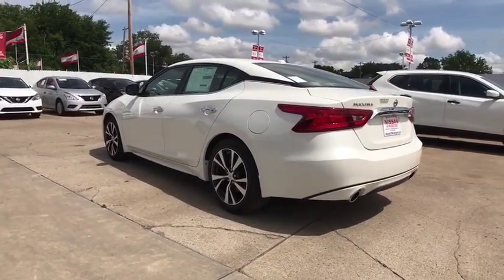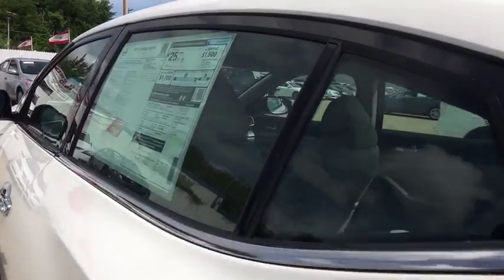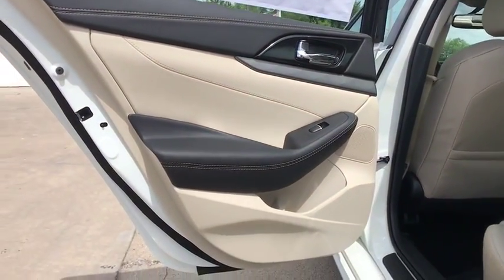Power passenger seat, navigation system, traction control, keyless entry, remote engine start, stability control, backup camera, anti-lock braking system, steering wheel audio controls.